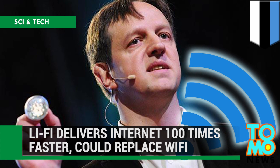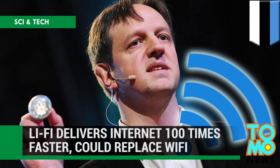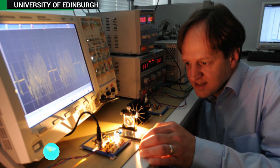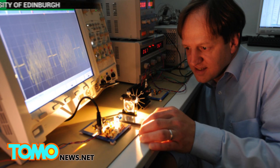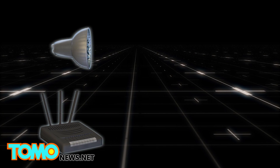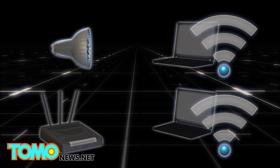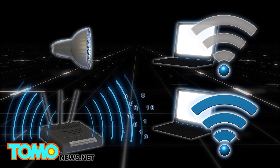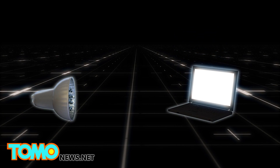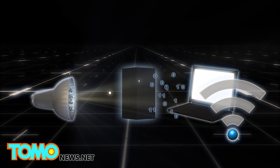Li-Fi could replace Wi-Fi as a faster internet delivery system. A new form of internet data delivery is making its way to the market, and it might replace Wi-Fi in the coming years. Li-Fi, or light fidelity, uses LED light bulbs to send information, and theoretically can deliver internet access a hundred times faster than Wi-Fi. LED light bulbs emit visible light, which is a constant stream of photons.